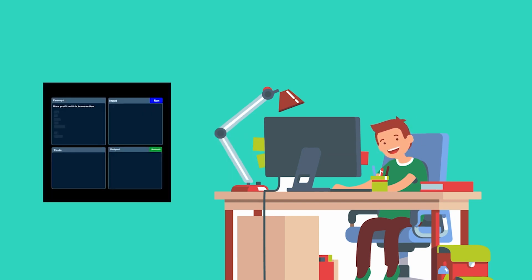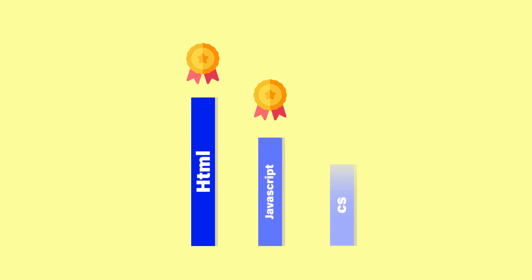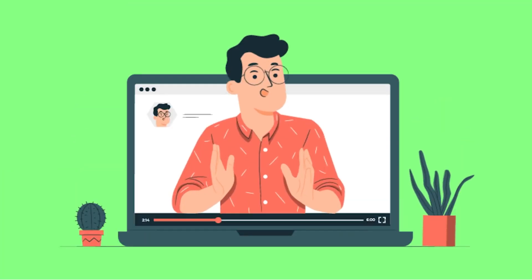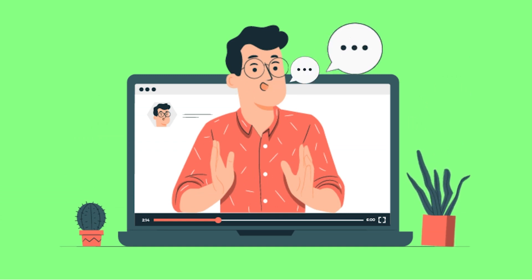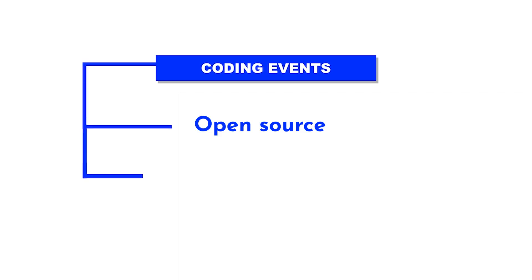Frontend Developer Essential is an initiative for passionate students who love programming, development and want to grow in the software field. It helps newbies by providing them proper guidance, training, and awareness about different events and beneficial programs for students and professionals in the software field.